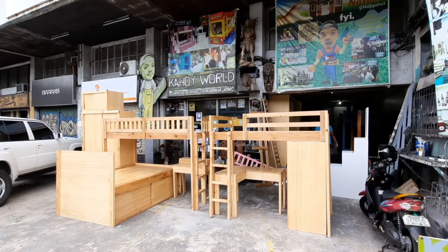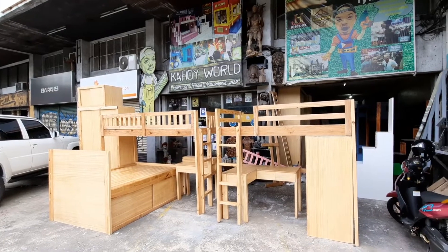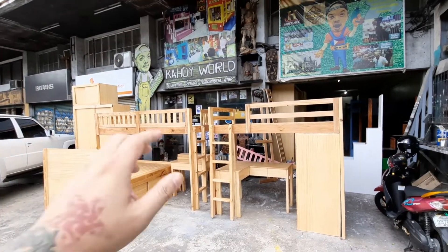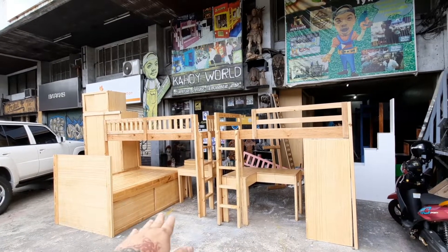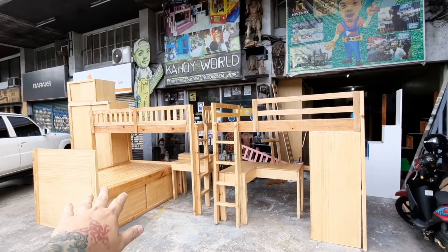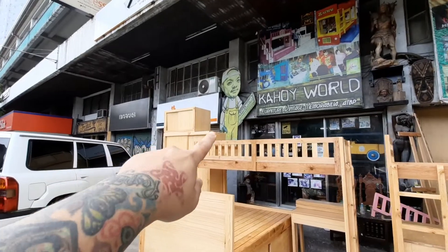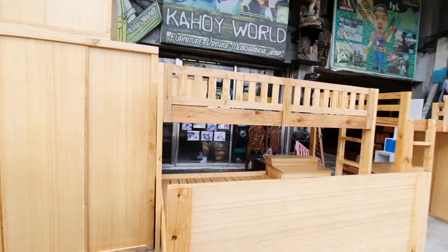So this is a pretty unique, medyo kakaibang setup ng loft beds. This one is a double bed nasa ilalim, with sliding door compartment sa ilalim — bodega yung buong ilalim. So this is a massive space saver. This is with Tivoli Gardens. Nakita nyo yung cabinet na yun, may piga na malaki — ayan siya, may beam sa ibabaw, sliding doors and everything.